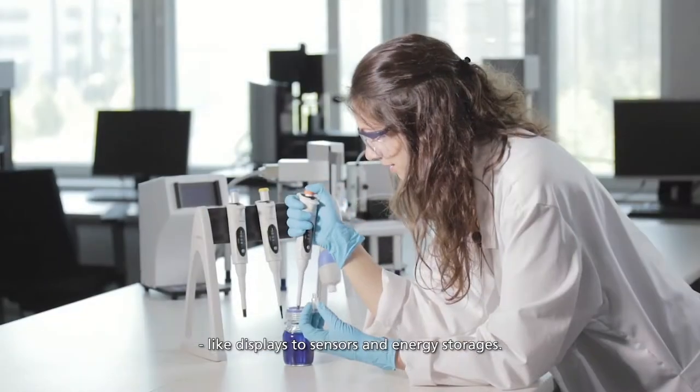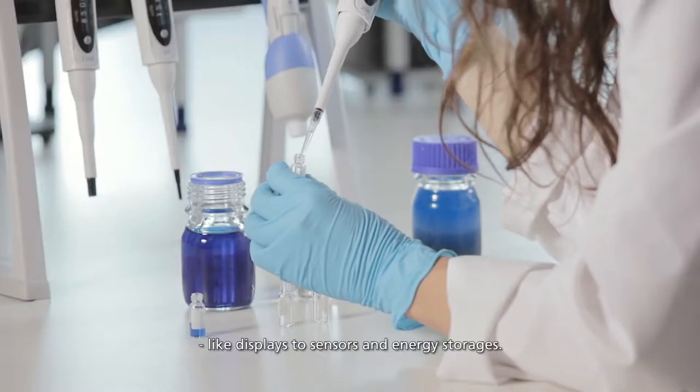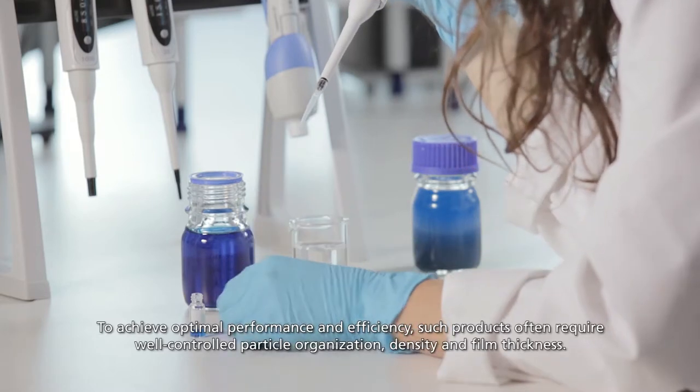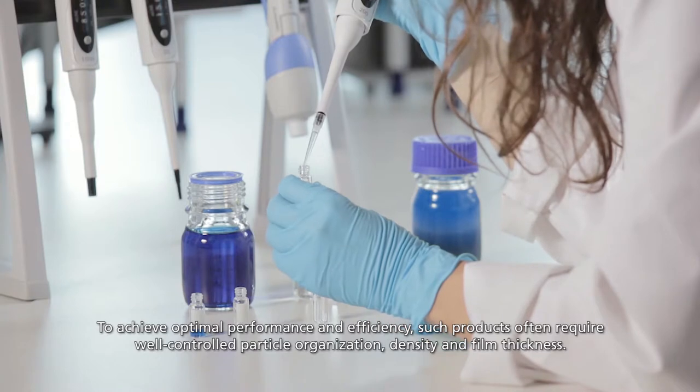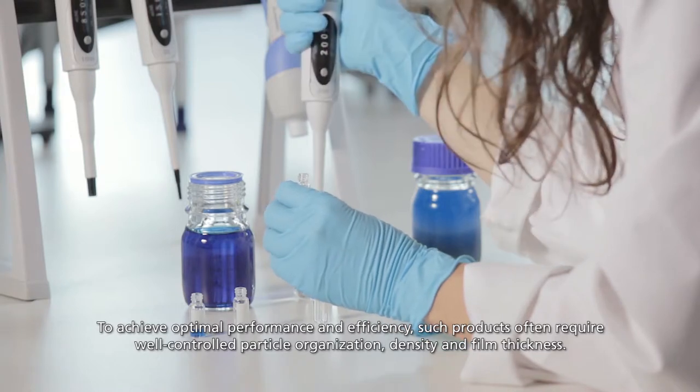Like displays, sensors and energy storages. To achieve optimal performance and efficiency, such products often require well-controlled particle organization, density and film thickness.